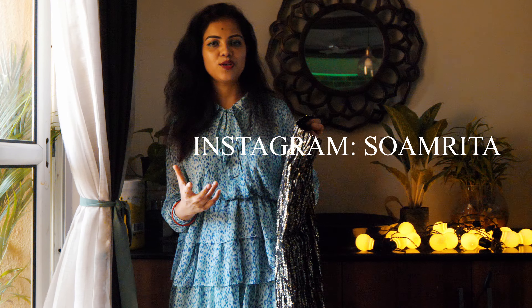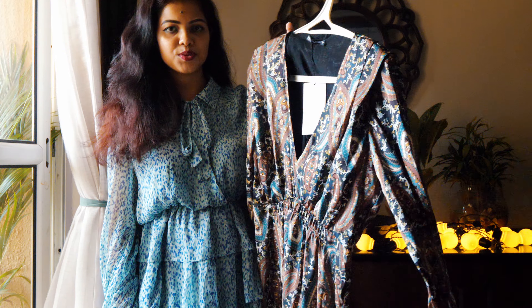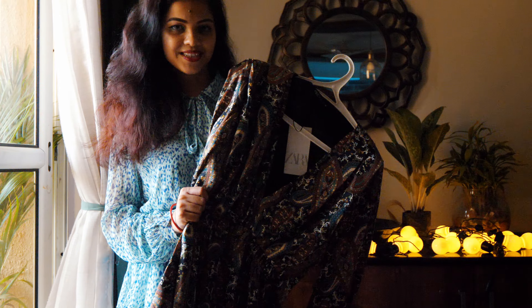The next one is a printed long maxi dress. The fabric is soft and satin, and it's quite comfortable to wear.